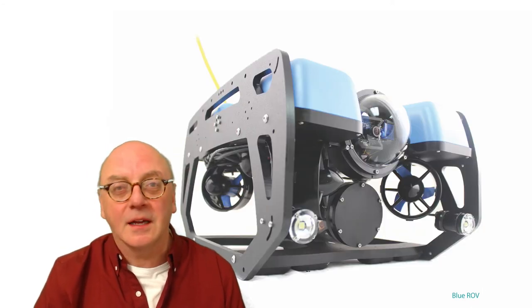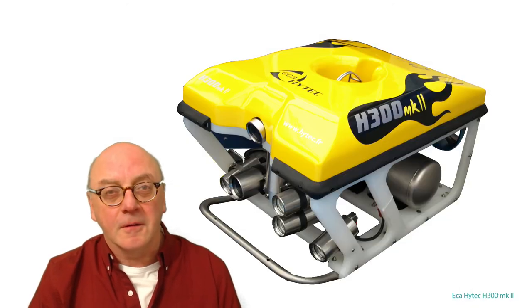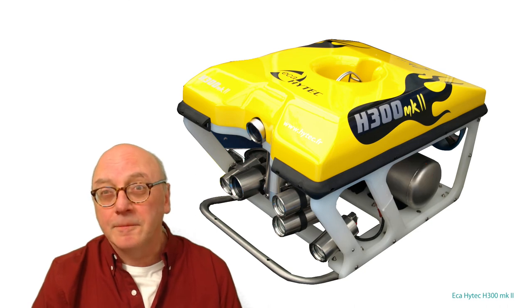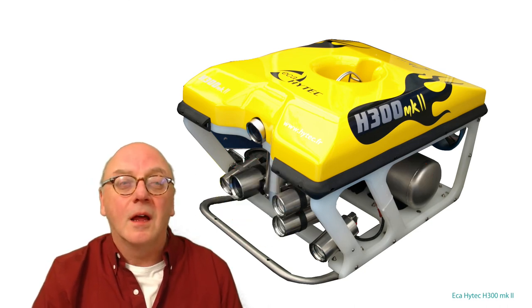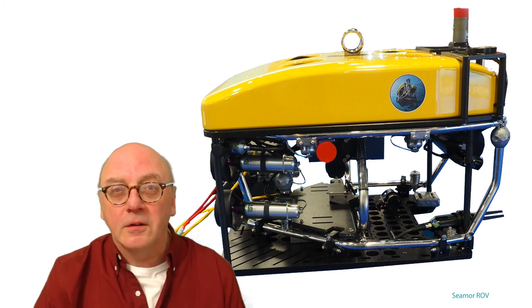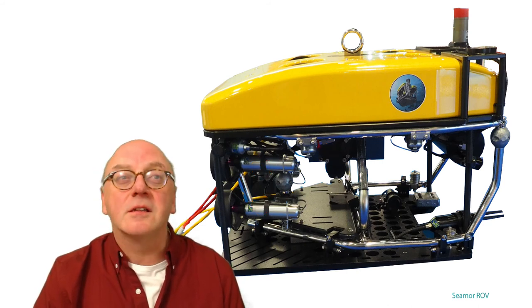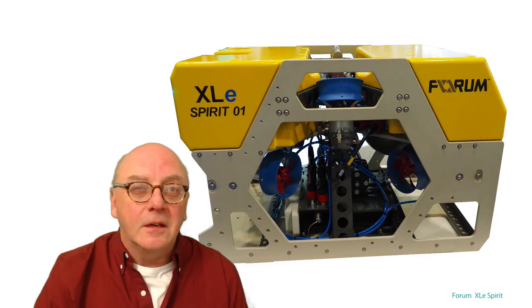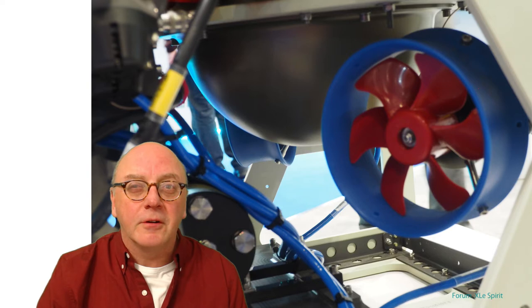The payload includes lighting, camera, manipulator, and that sort of thing. Looking at examples: those are the thrusters, that's the control pod, and that's the payload. Those are the thrusters; the control pod, grabber, lighting, and sonar make up the payload. In this next vehicle, those are the thrusters, and the control pod is in that sphere, with the payload on the front.